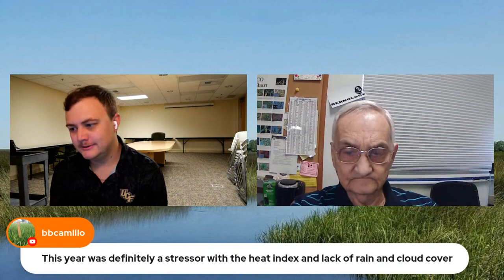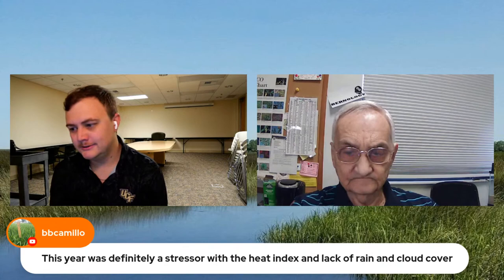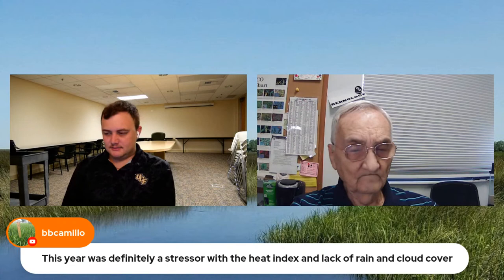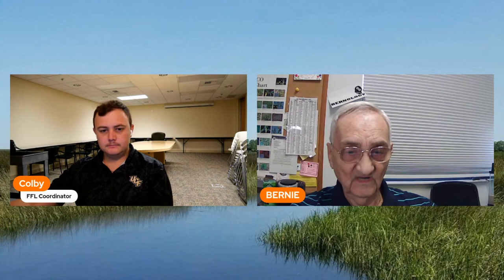It was a very stressful year for plants — extremely hot during the hottest times, and recently quite dry as well. That combination is a perfect storm for plant stress.